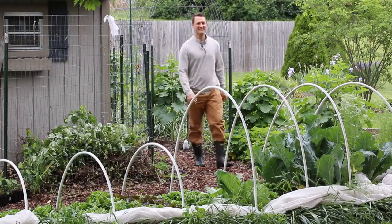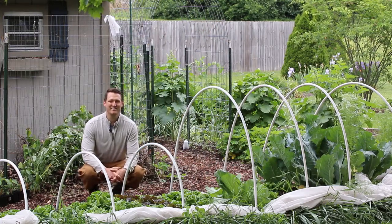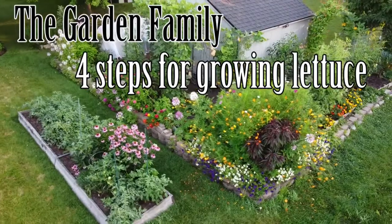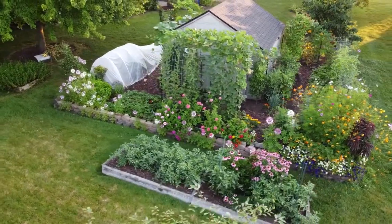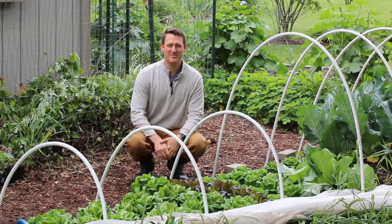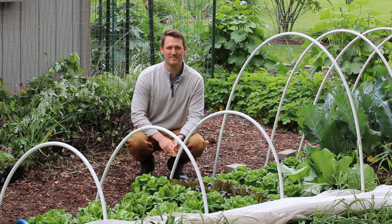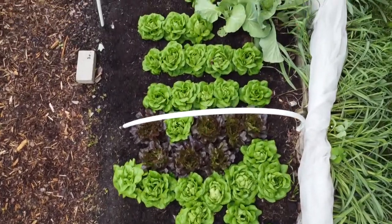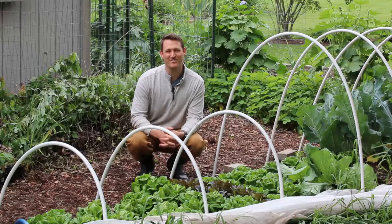Hey everyone, it's Peter with the Garden Family. Today we're going to talk about our method for growing beautiful lettuce here in southwest Ohio, zone 6a. Anyone who's tried to grow lettuce in the Midwest knows there's really just two seasons — cold and hot. The transitions in spring and fall generally don't last very long, and part of the issue with growing lettuce is you need a prolonged cool period of weather.